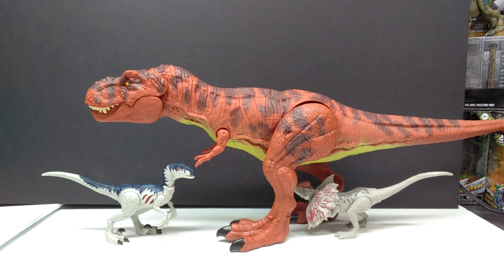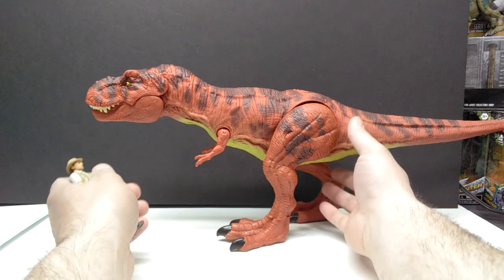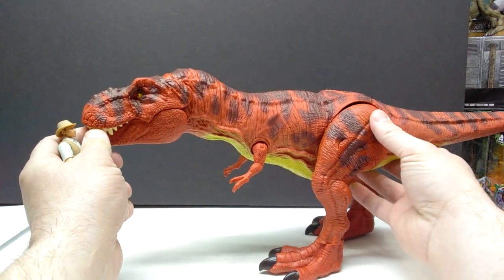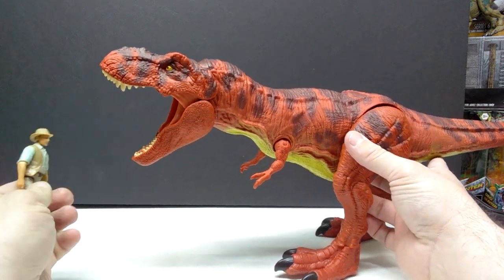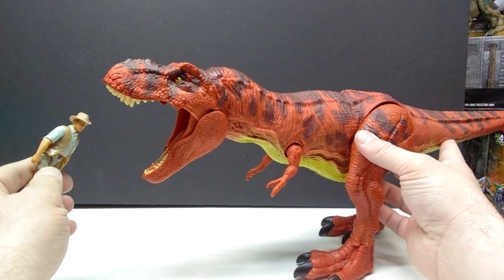For one more comparison, here's a Mattel Velociraptor and Mattel Dilophosaurus next to the red rex to show off the size. If you're familiar with the Extreme Chomping T-Rex, the red rex is a little bit bigger. It's probably somewhere in between the Extreme Chomping and the Thrash and Throw in size, though I don't have the Thrash and Throw out right now to confirm directly.